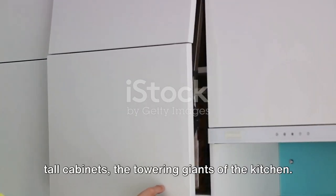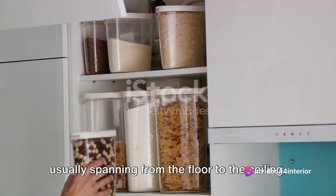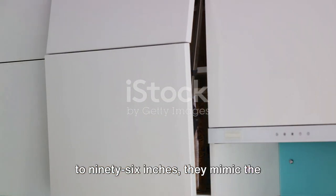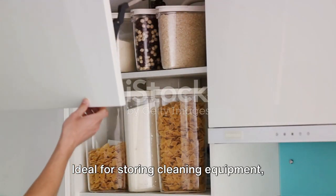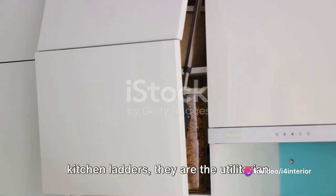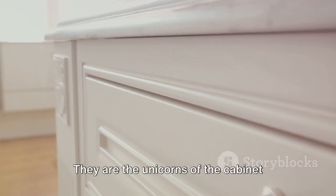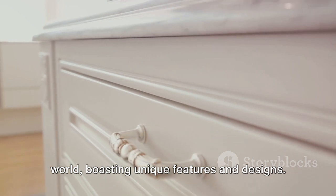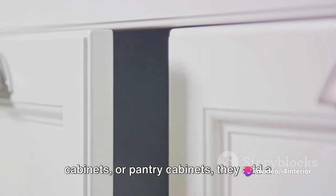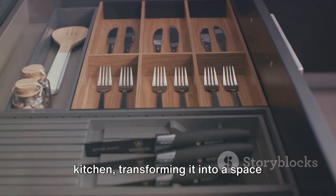Now let's shift our attention to the tall cabinets — the towering giants of the kitchen. They stand tall, much like skyscrapers, usually spanning from the floor to the ceiling. With an impressive height of 84 to 96 inches, they mimic the convenience of walk-in closets. Ideal for storing cleaning equipment, bulk purchases of grocery items, or even kitchen ladders, they are the utilitarian giants of the kitchen. Finally, let's shed light on the specialty units — the unicorns of the cabinet world, boasting unique features and designs. Available as corner cabinets, island cabinets, or pantry cabinets, they add a dash of charm and individuality to your kitchen, transforming it into a space that's exclusively yours.